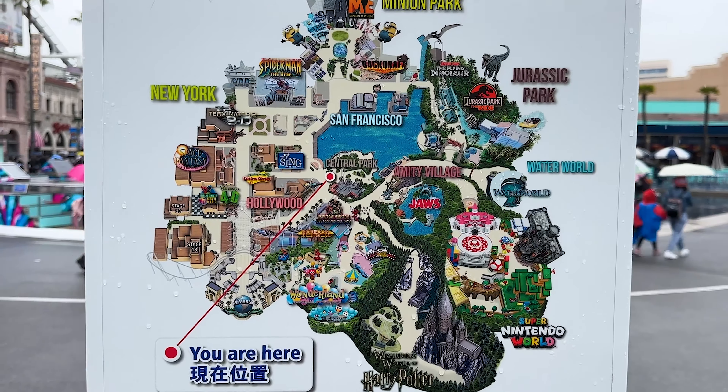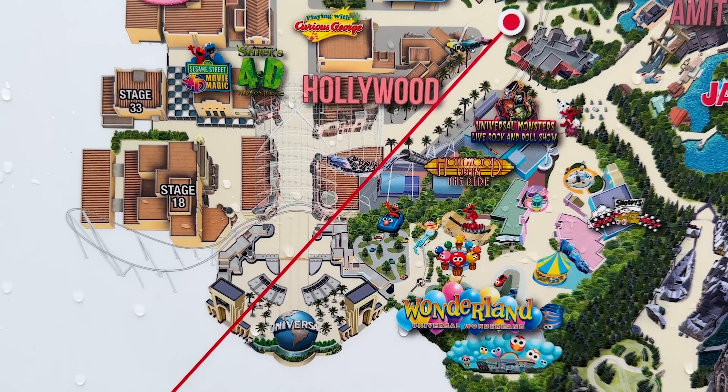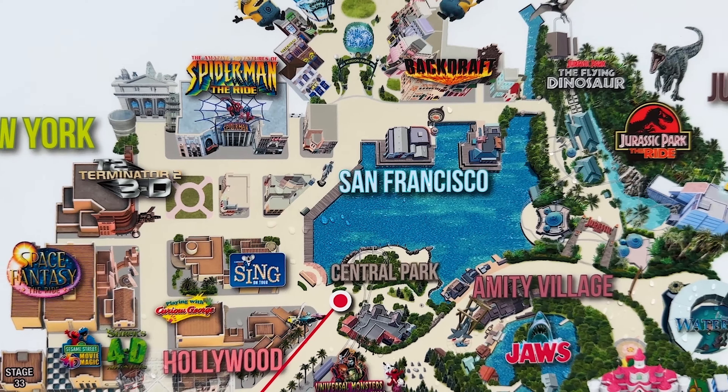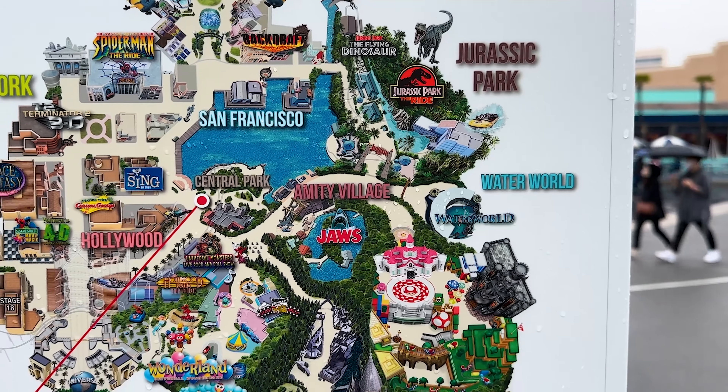We are now going to make our way over to Space Fantasy which is located on the far left side of the map. I just wanted to quickly share an overview of all the different lands that they have here at Universal Studios Japan - we've really enjoyed walking around all of them.